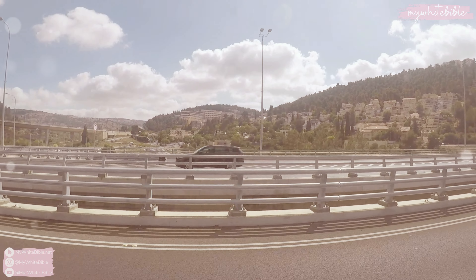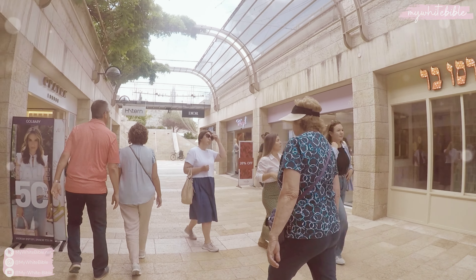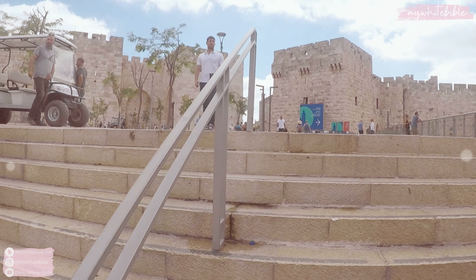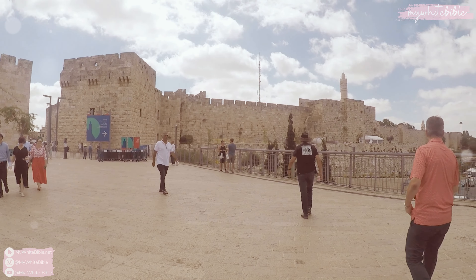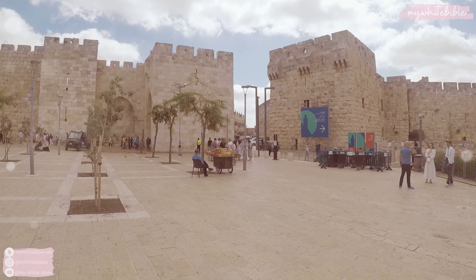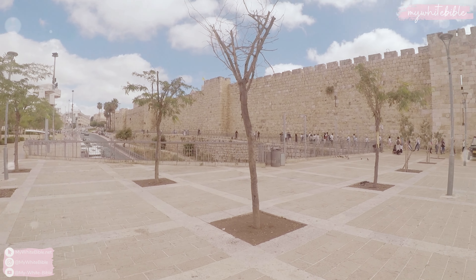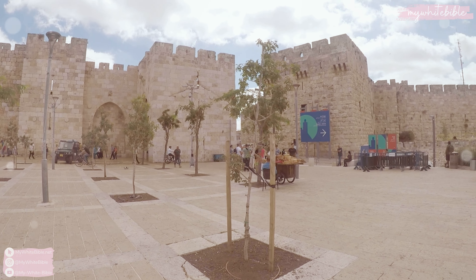You can't drive in the Old City so you have to park outside, and when you walk up the steps you are greeted with this huge, beautiful wall that really looks like a castle — it's so stunning. This is the Jaffa Gate that I entered through. You'll notice in Jerusalem, everywhere in the old and new city, that everything looks really uniform with that beautiful sandy stone.